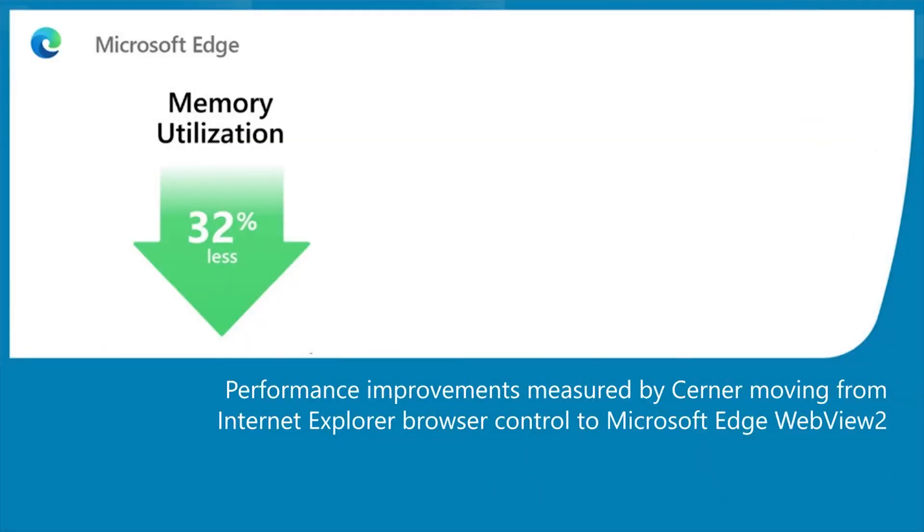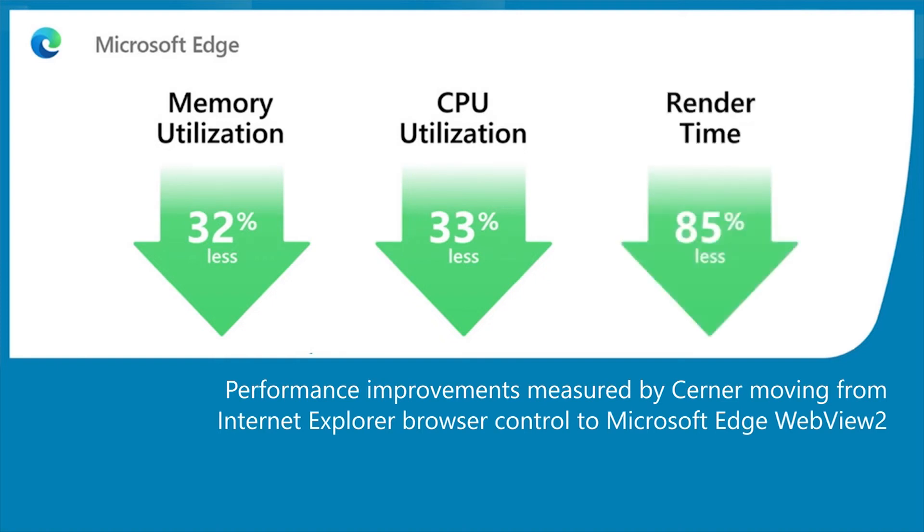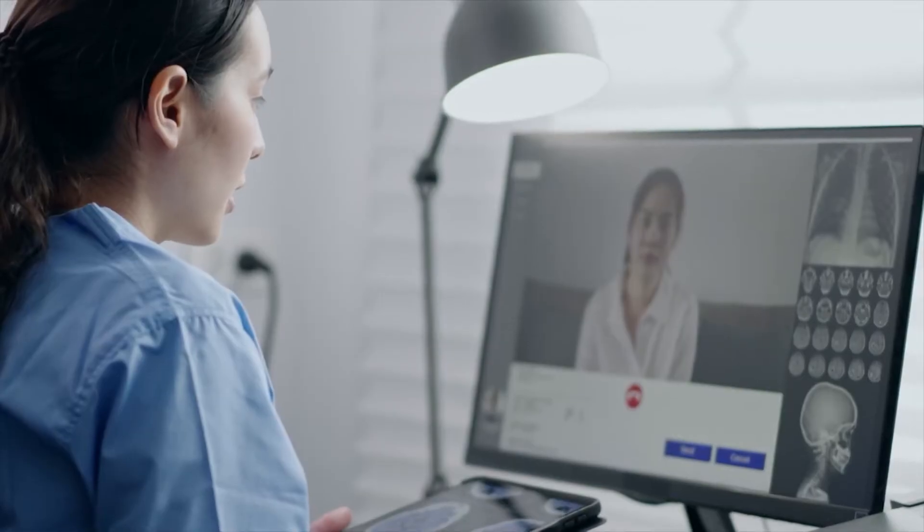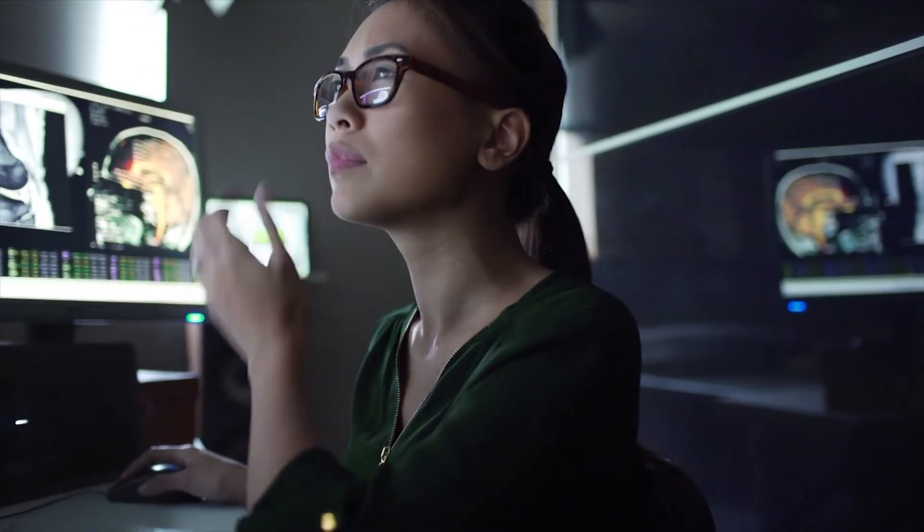Memory utilization was down 32%, CPU utilization was down 33%, and our rendering time was down 85%. Our page views were two and a half times faster, and individual components are anywhere from two to 15 times faster. It's definitely been a welcomed change and a pivotal moment for our clients and their relationship with Cerner — to see that we were able to, for one of the first times, really bring them that experience of faster systems without a lot of risk and a lot of deployment costs. And the end user feels it instantly.